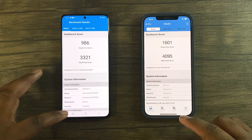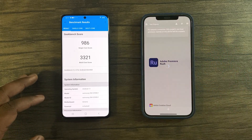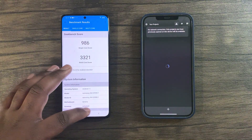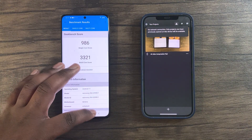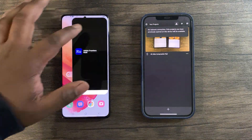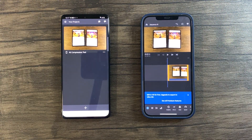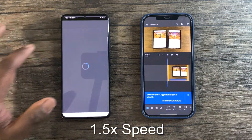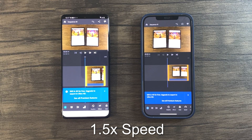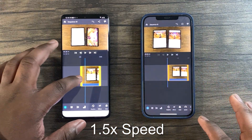Which leads me to the final test: the 4K compression test. I decided to use Adobe Premiere Rush since it's available on both Android and Apple devices. I used the same 4K footage on both devices to make this test fair. Please look at the time on the S21 Ultra as a reference to verify the results for yourself.